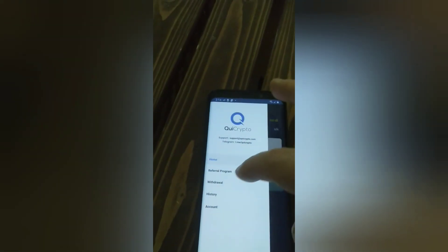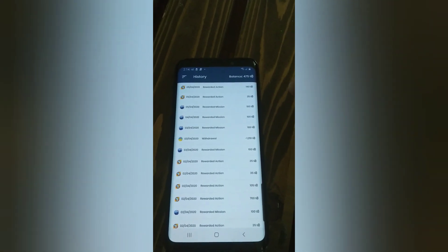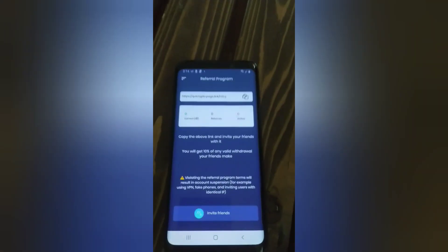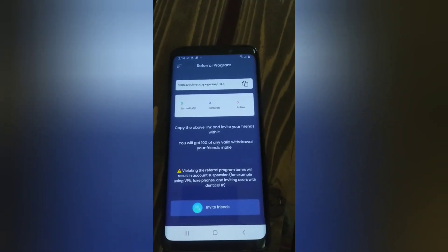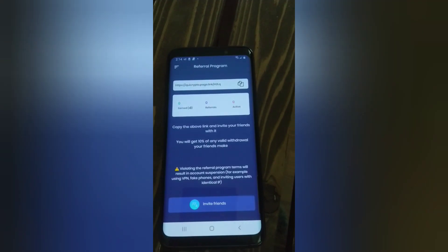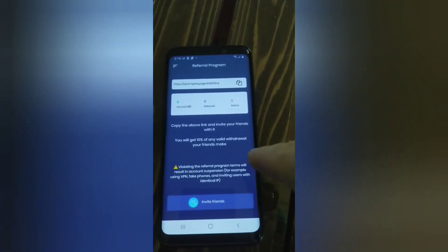I'll show you how I earn my money and some history here — as you can see, I earn quite a bit on here, so it's not too bad, and I've been paid out quite a few times. It's a decent little amount of satoshi you can earn fairly quickly. They also have a referral program — I have zero referrals for this app, but if you refer someone you'll get 10% of any valid withdrawal your friends make, which is pretty good.